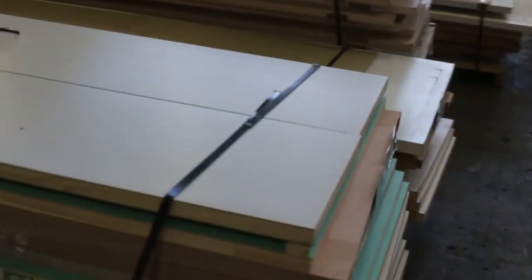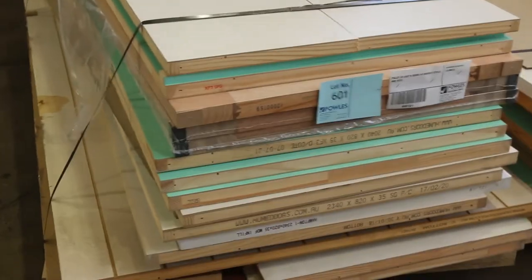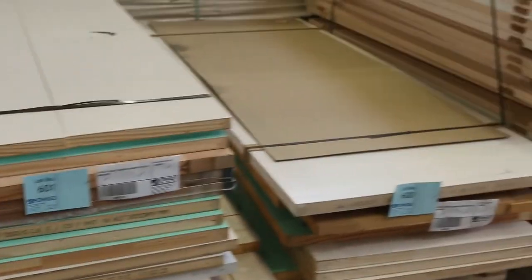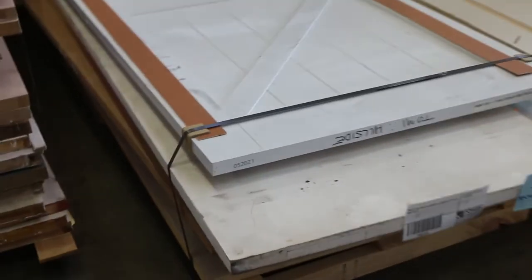We've got a lot of doors in this week as well — got them by the pallet. Some of these pallets look absolutely sensational. There are some really good looking doors in those pallets — you can tell just by looking at the ends. We've also got some individual doors which we'll get to a little bit later in the video. Plenty of doors in — some really really good looking pallets.